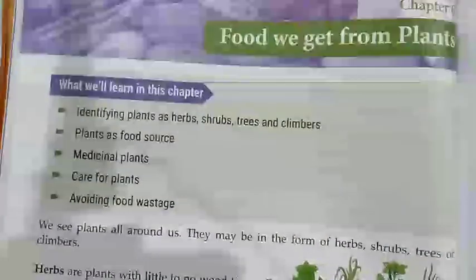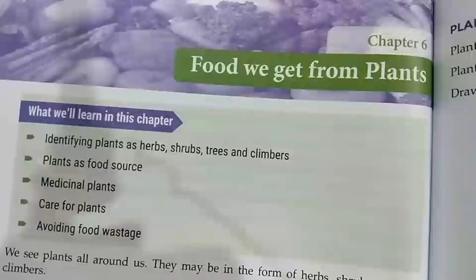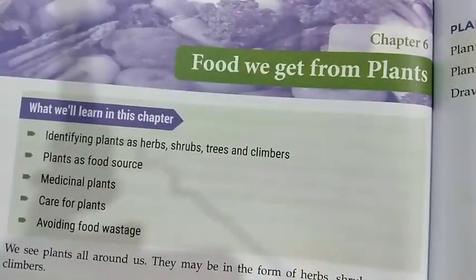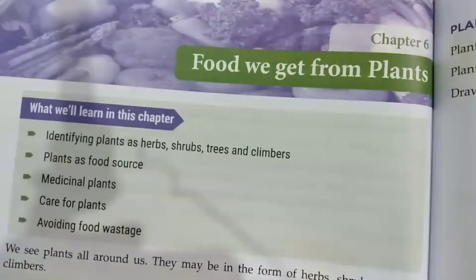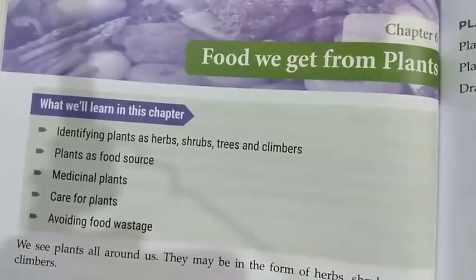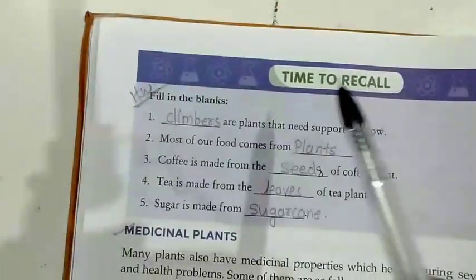A very warm good morning to my dear students of class 3. Today we are going to discuss chapter 6: Food We Get from Plants — answer questions. We have already started the objective question answers earlier. Before that, time to recall.